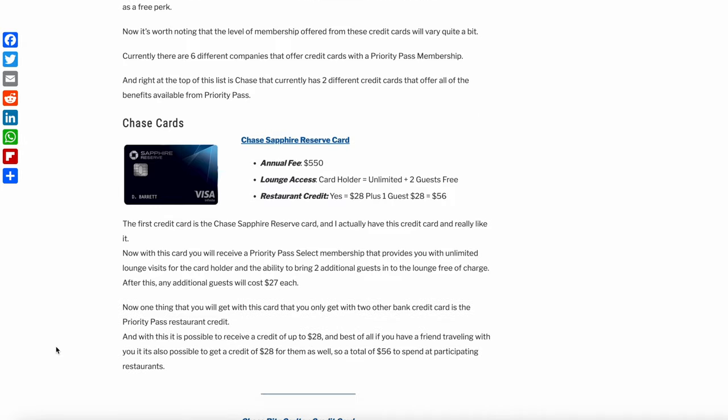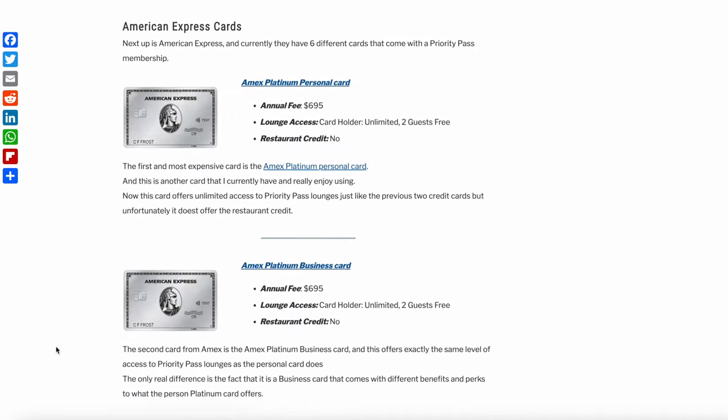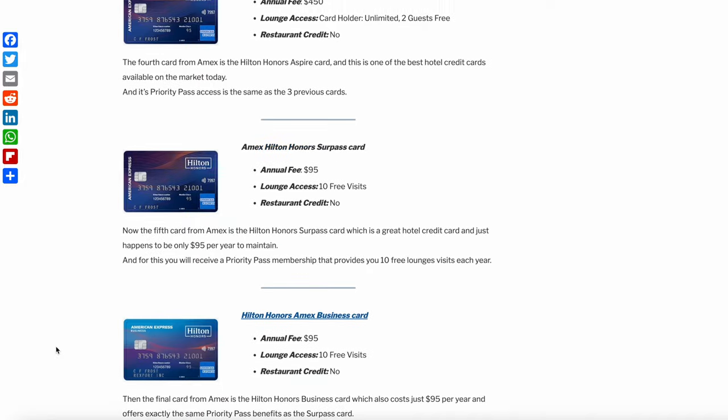The second way to get a Priority Pass membership — which also happens to be the most cost-effective way — is to get a credit card that offers a Priority Pass membership as a perk. Currently, there are 14 different credit cards in the United States that offer a Priority Pass membership as a free perk. It's worth noting that the level of membership offered with these credit cards will vary quite a bit, so let's jump over to my computer where I can show you each of the different credit cards.